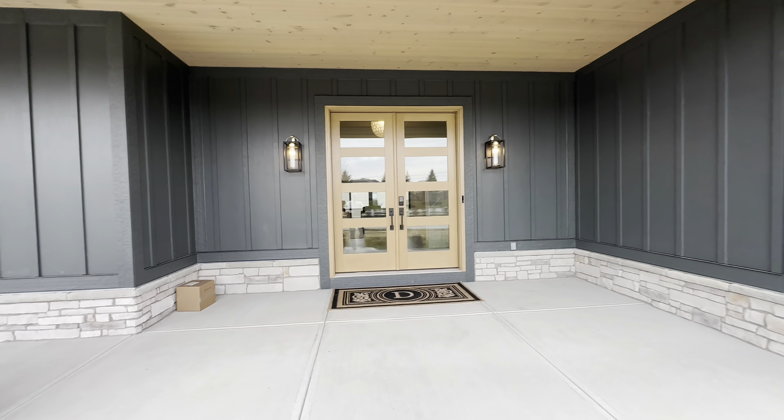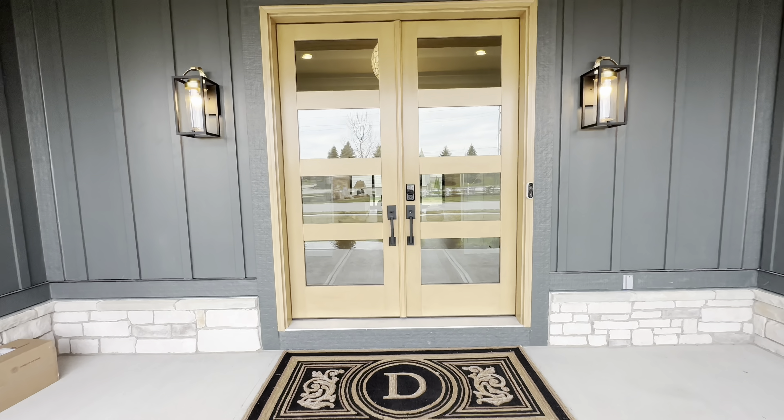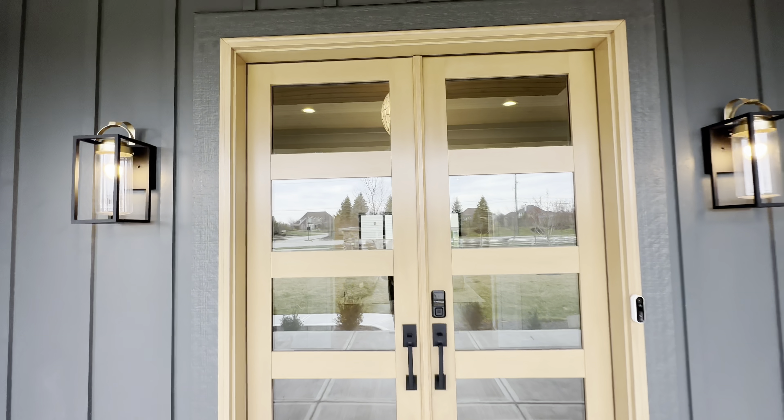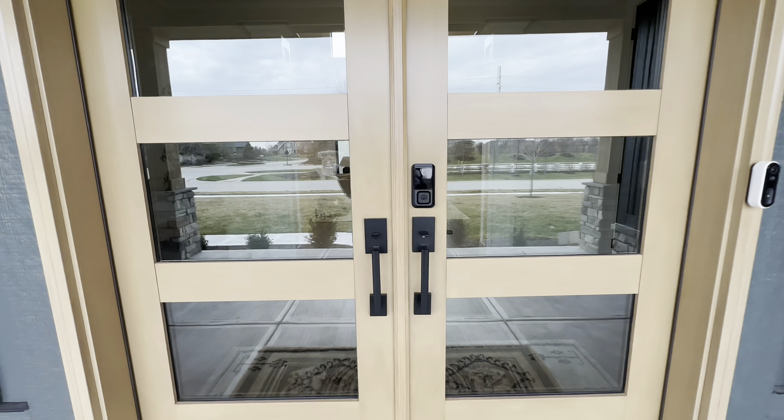This home does start at approximately $650,000. If you are interested in a home like this, you can click that link right there at the top of the description. But with that, let's get inside and see what all we can find.